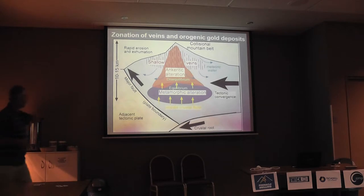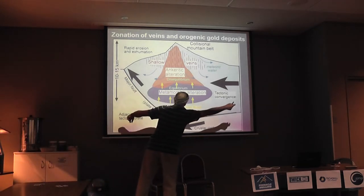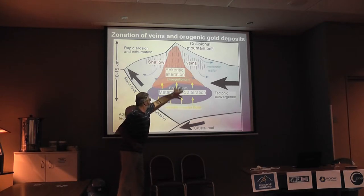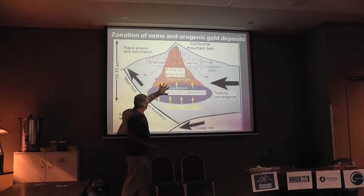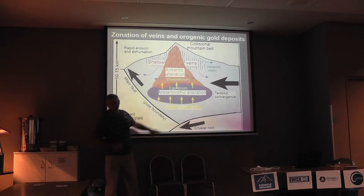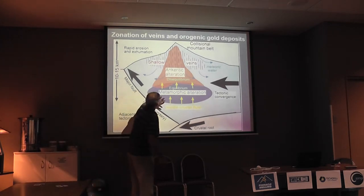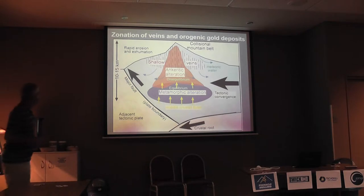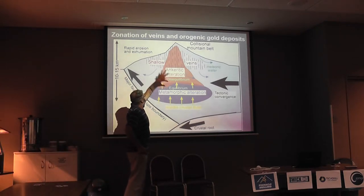Putting it all together in one diagram: we've got collision, tectonic convergence, a lot of material being eroded away — rapid erosion. Under here we've got the powerhouse of essentially equilibrium metamorphic alteration, with middle crustal fluid moving through. Some of it may be meteoric water that has come all the way down; some of it is probably generated from the hydrous minerals. As these fluids move up, they become out of equilibrium with the rock, and those disequilibrium ankeritic alteration processes occur right almost to the surface. And then superimposed on them, up at the top, we've got the shallow veins.